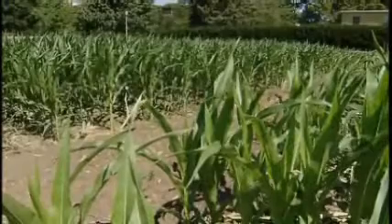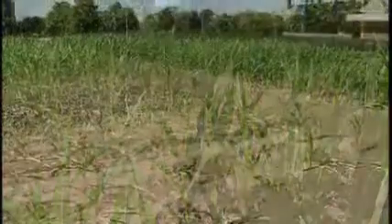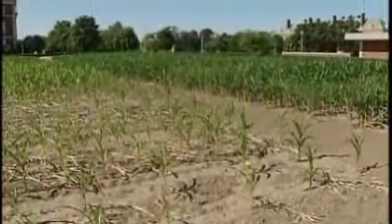Over the years, detailed records have been kept on planting, yields, and soil conditions. You cannot duplicate this set of plots anywhere else in the world. There's nowhere where you'll find a corn plot that's been in continuous corn for 140 years. Also, we have very accurate and well-maintained records over that 140-year period. We know exactly what was done to each plot, where it was done, and we have individual records of every plot and subplot since that time.